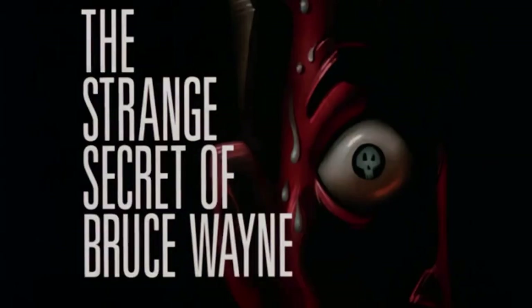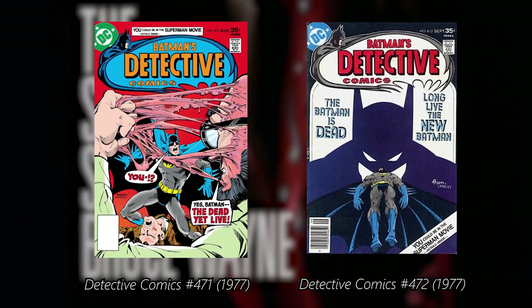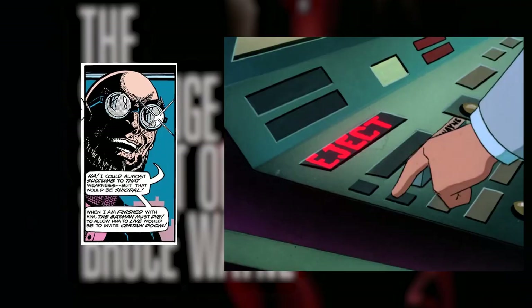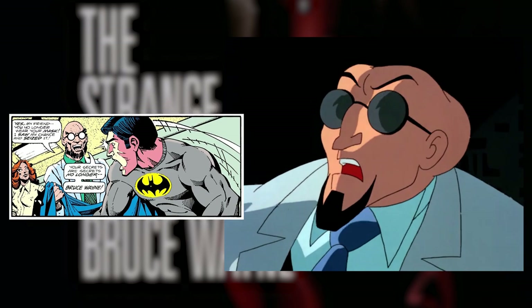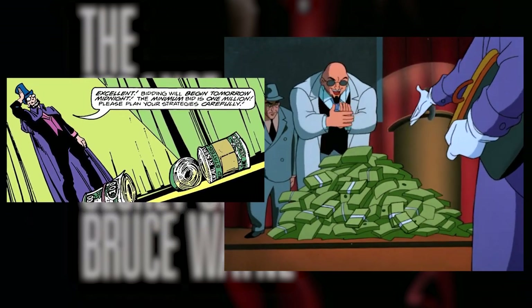The Strange Secret of Bruce Wayne adapts some of the best stories from the Bronze Age, specifically the stories called The Dead Yet Leave and I Am Batman from Detective Comics 471 and 472. These stories brought back Hugo Strange and made him an important character in the Batman mythos. The whole idea of him discovering the secret identity of Batman and selling it to other villains was taken from these comics.